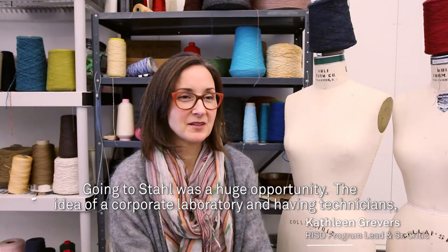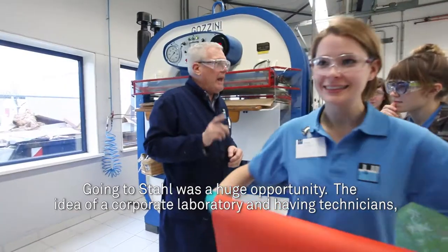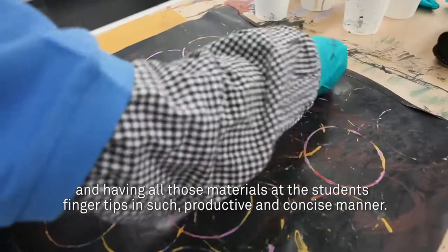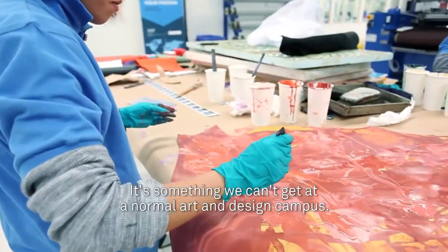Going to Stahl was a huge opportunity. The idea of a corporate laboratory, having technicians and having all the materials at the students' fingertips in such a productive and concise manner — something that we can't get at a normal art and design campus.